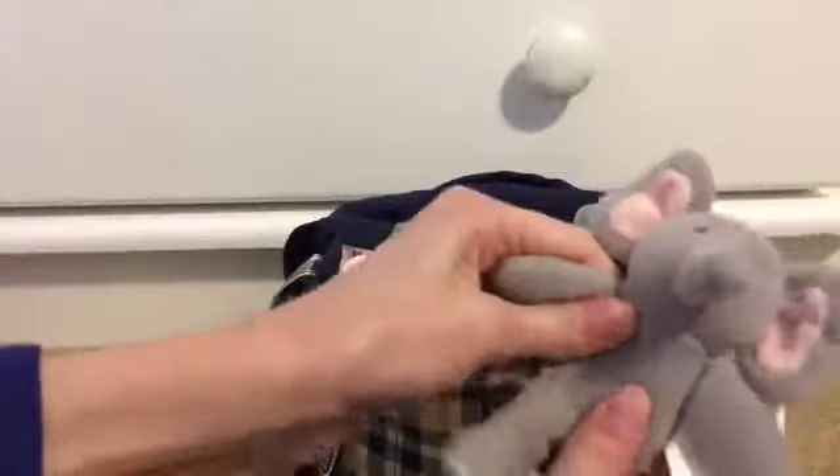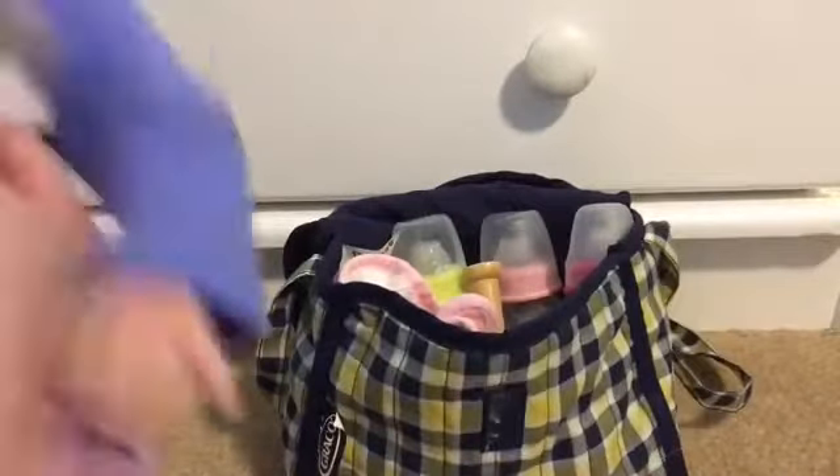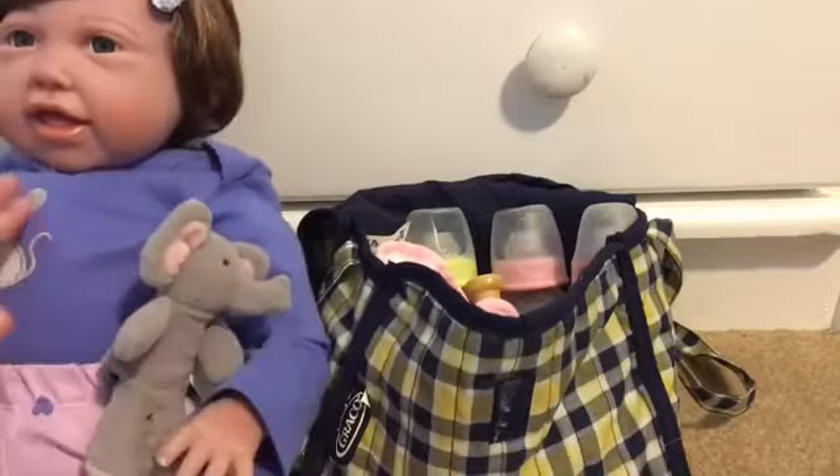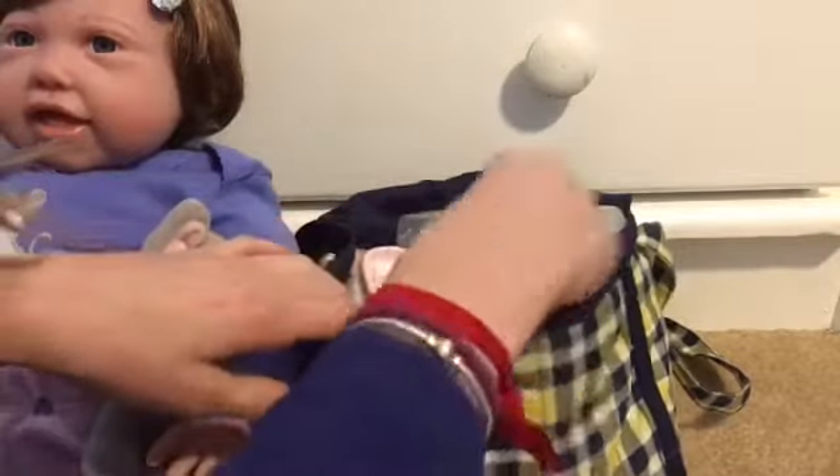I have her little elephant toy in here, because she likes to play with it. This is actually a finger puppet, but I use it as her little stuffed animal. It's really cute. She doesn't have a favorite animal because she's too little for favorite animals.